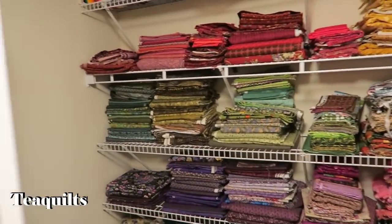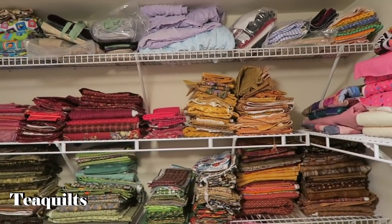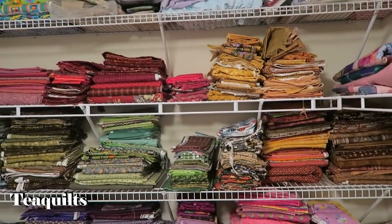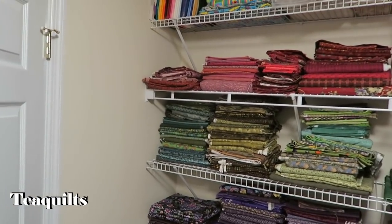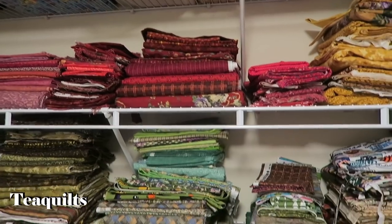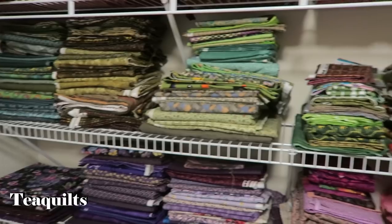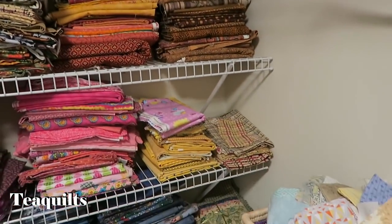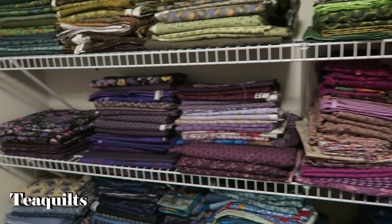We've got some bigger yardage up there, and some new kits. On the second shelf, I love Nancy Halverson's Christmas fabrics — I've been collecting them and I'm going to make a dramatic Christmas quilt one day. The next shelf is some of her greens. Pretty much this whole back wall is sorted according to color, and the bottom shelf is just plaids.